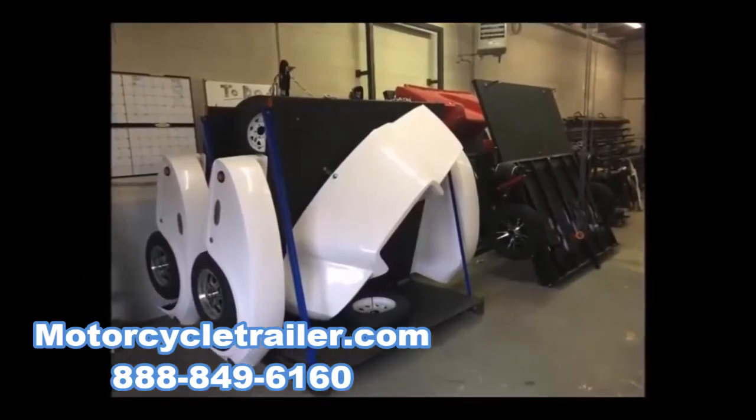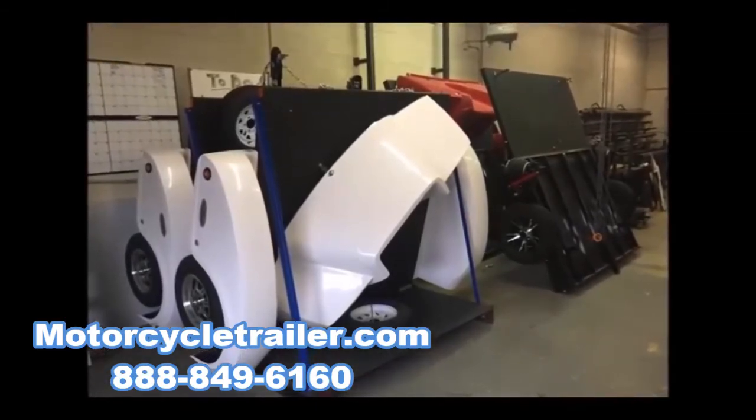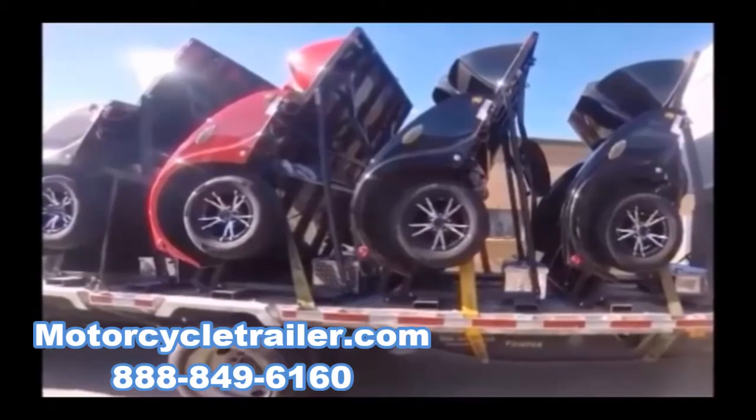Another benefit of our trailers is the super protection from road debris. Each trailer has a rock shield, enclosed fenders, and a solid deck to protect whatever power sport toy you may be hauling.